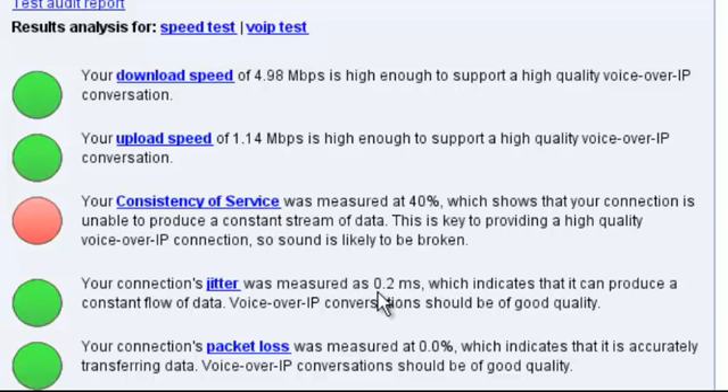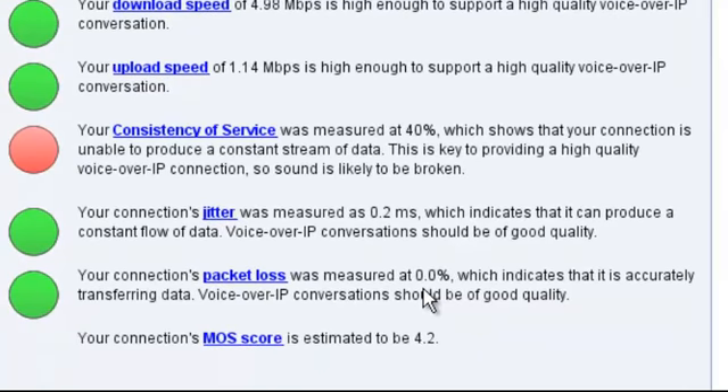We measured jitter at 0.2 milliseconds, which is excellent. I wouldn't be concerned unless I saw a number up near 8, 9, or 10 milliseconds — then this dot wouldn't be green. Packet loss: 0 packet loss, which is great — green dot. And your MOS score — MOS stands for Mean Opinion Score. I wouldn't be concerned about this unless it was really low, like a 2. If you're anywhere near 4 — 3.5, 4, 4.2 — anywhere in there, you're fine.